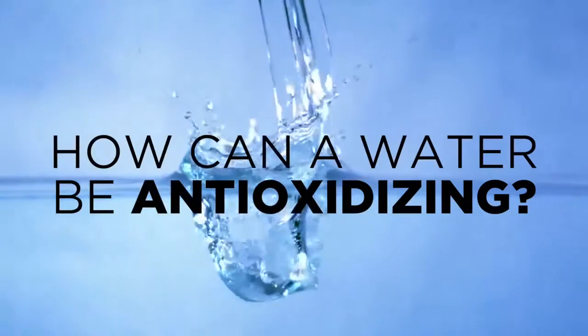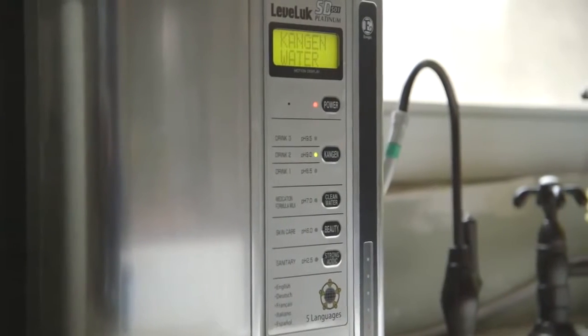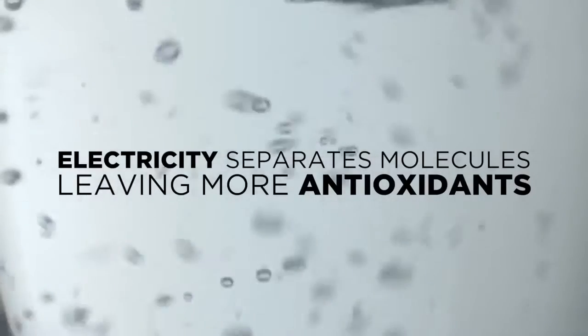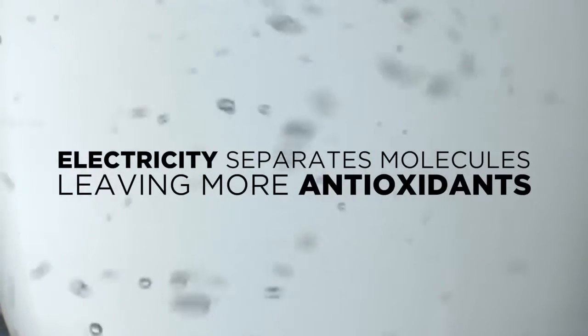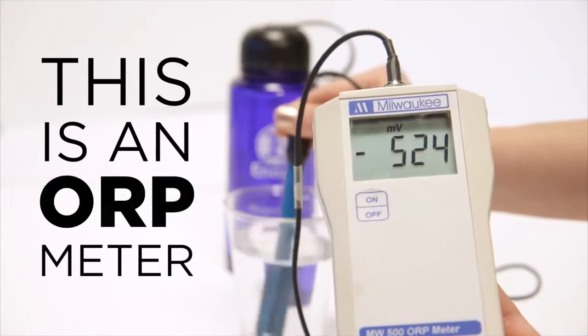So how can a water be anti-oxidizing? An antioxidant is a simple molecule capable of stopping the oxidation and deterioration of other molecules. Enagic's industry-leading Japanese technology uses electricity to separate the molecules in your water, leaving more anti-oxidizing molecules available to stop oxidation, inflammation, and the aging process in your body.